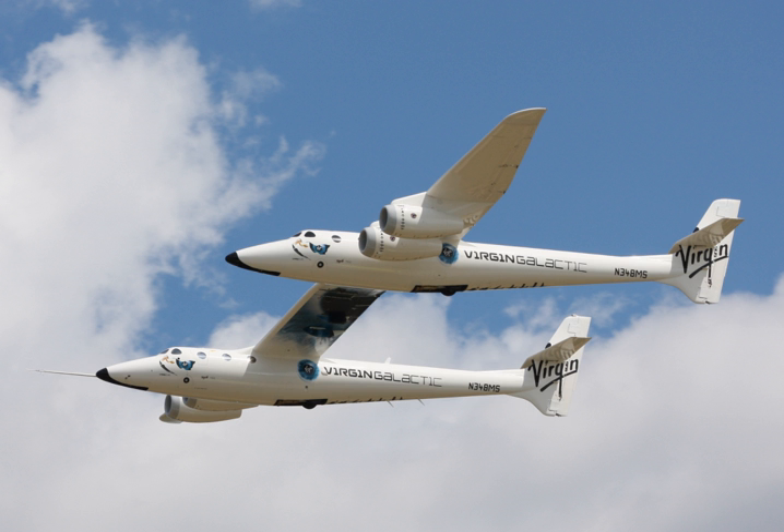Virgin Galactic contracted aerospace designer Burt Rutan to build the mothership and spacecraft. On January 23, 2008, the White Knight II design was revealed. On July 28, 2008, the completion and rollout of the first aircraft, EVE, tail number N-348MS, occurred at Scaled's Mojave headquarters. Branson predicted that the maiden space voyage would take place in 18 months.